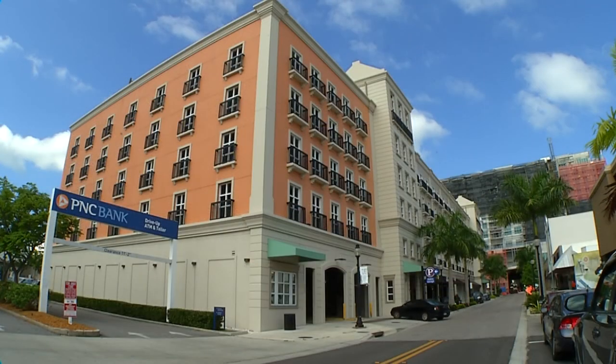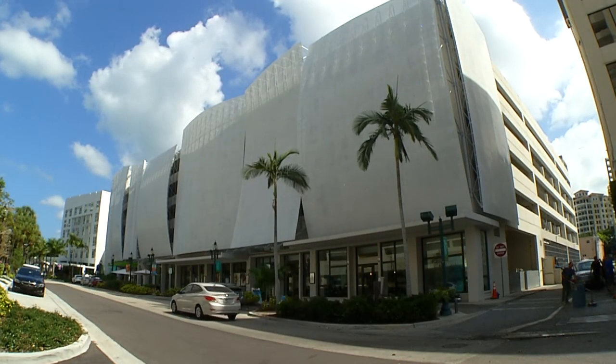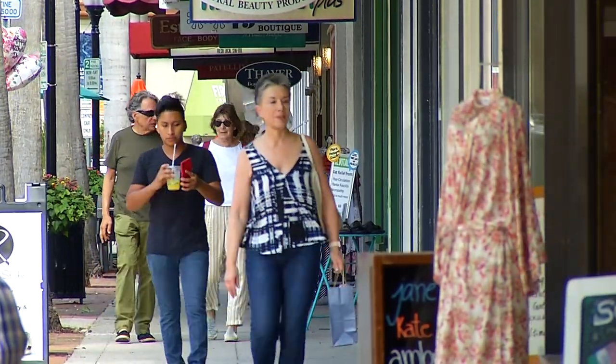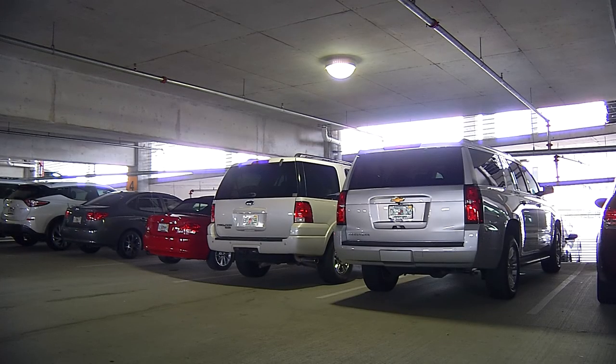The new parking program still accommodates parking in the beautiful State Street parking garage and the Palm Ave parking garage. Using the garages for parking makes your trip simple and gives you more time to enjoy strolling the beauty of downtown. Parking in either facility provides up to two hours free. The garages are well lighted, safe, and easy to use.